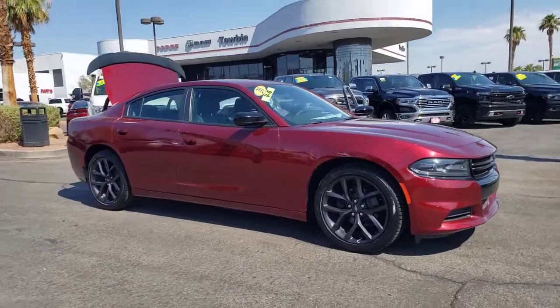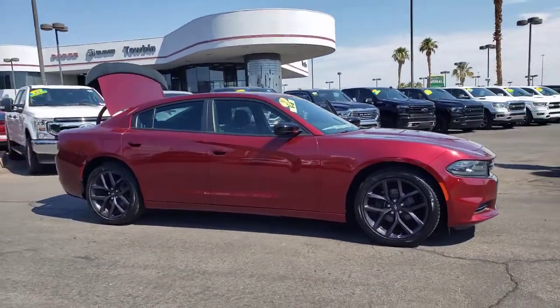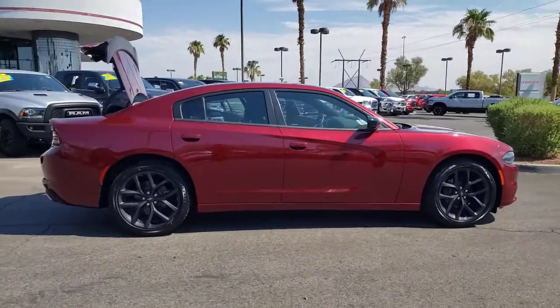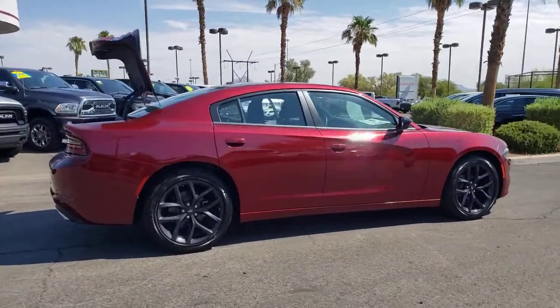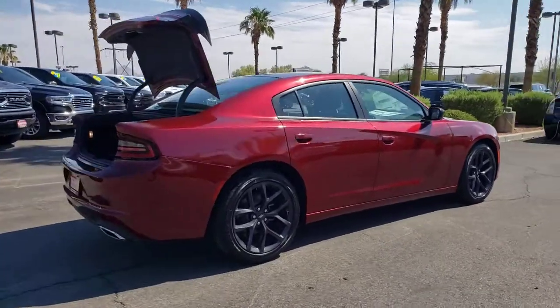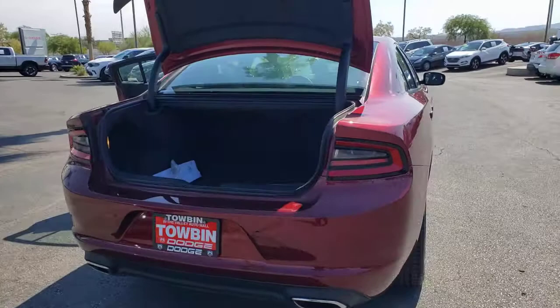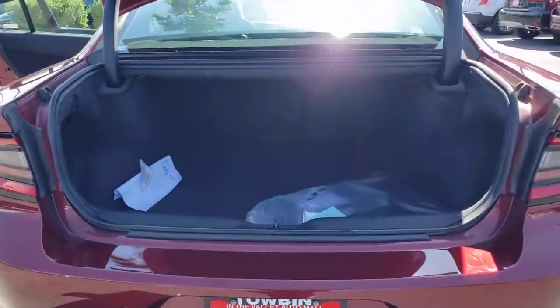Get into the 2020 Dodge Charger. With less than 5,000 miles on the odometer, this vehicle stands out from the rest. The Dodge Charger — the powerful, high-performance muscle car with four-door convenience, technology that keeps you safe and connected, and surprising fuel efficiency.